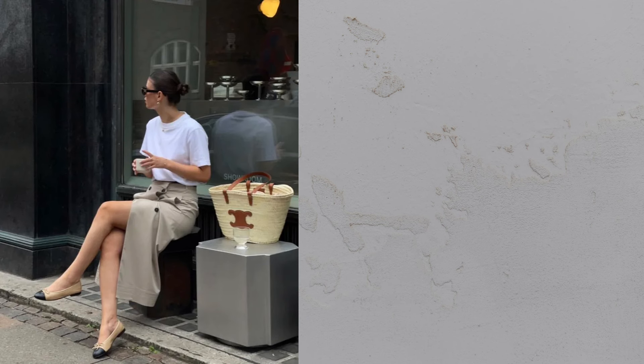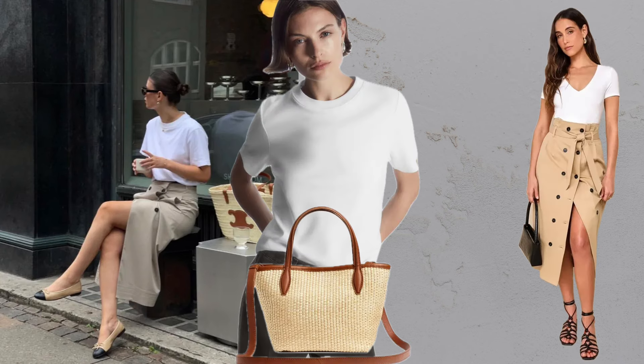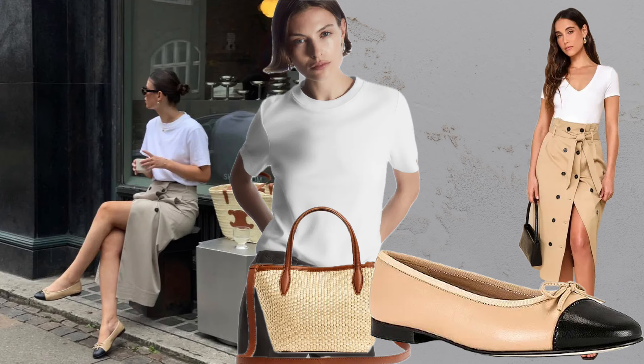T-shirt plus skirt plus flats. Balance a structured midi skirt with a boxy white tee, a basket bag, and ballet flats for a classic look.